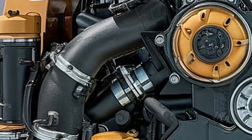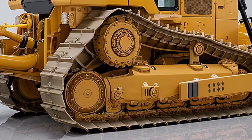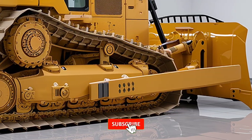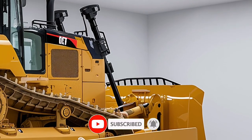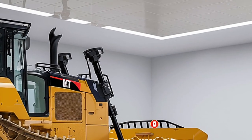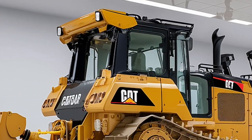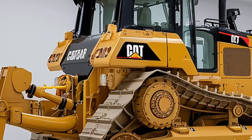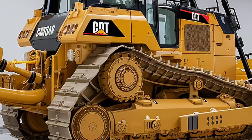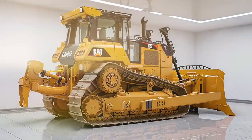Content creators are showing the D11T in action with cinematic edits, racking up millions of views. Beyond the visuals, the 2026 D11T represents progress — the future of infrastructure. As the world builds faster, bigger, and smarter, machines like this are leading the way. From highways and tunnels to energy sites and mega developments, this dozer is on the front lines of change.